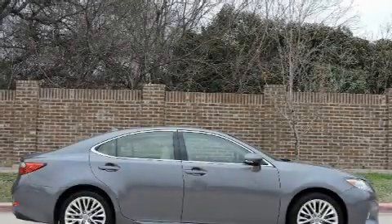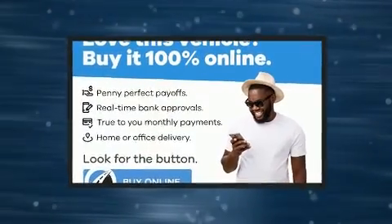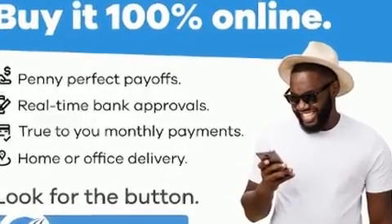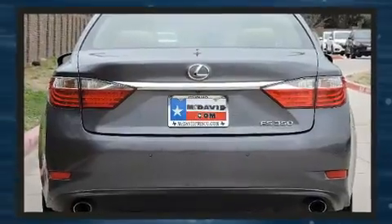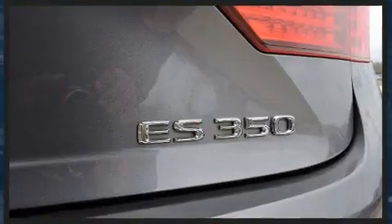Here's a great deal on a 2013 Lexus ES 350. This four-door, five-passenger sedan provides exceptional value. A 3.5-liter V6 engine pairs with a sophisticated six-speed automatic transmission, and for added security, dynamic stability control supplements the drivetrain.